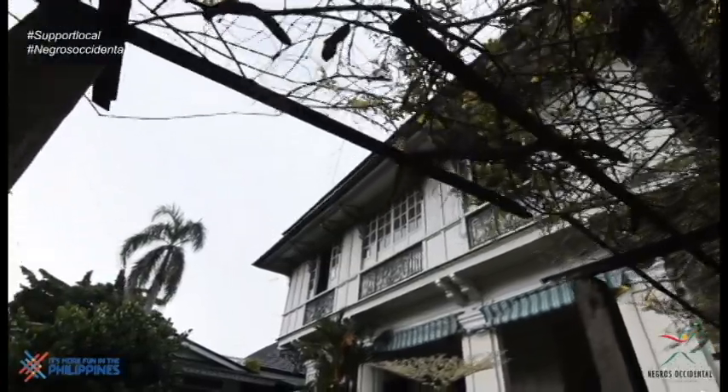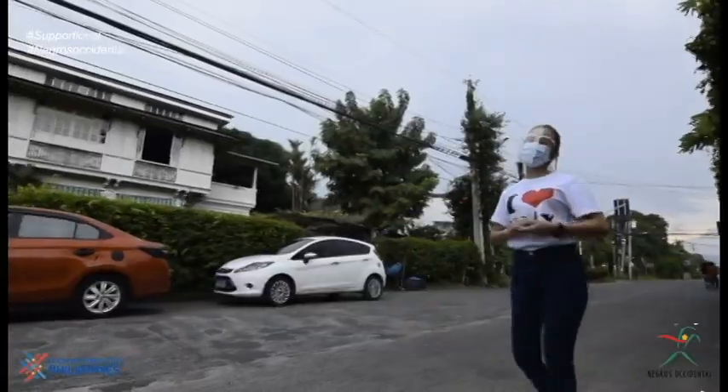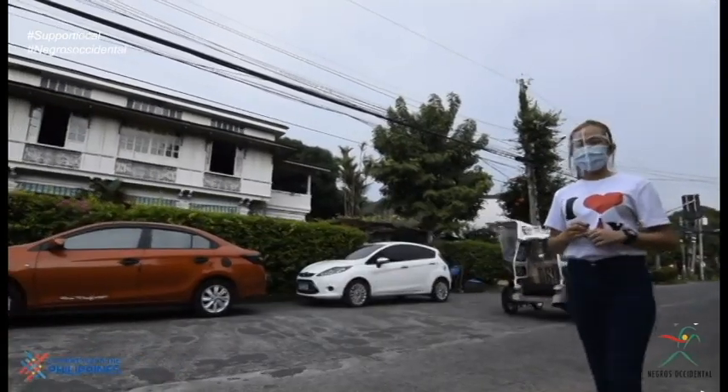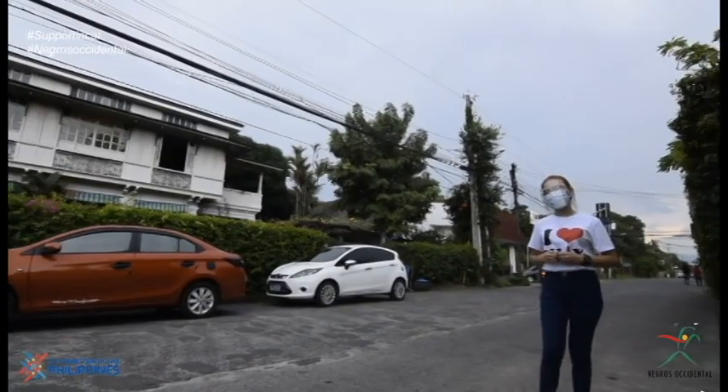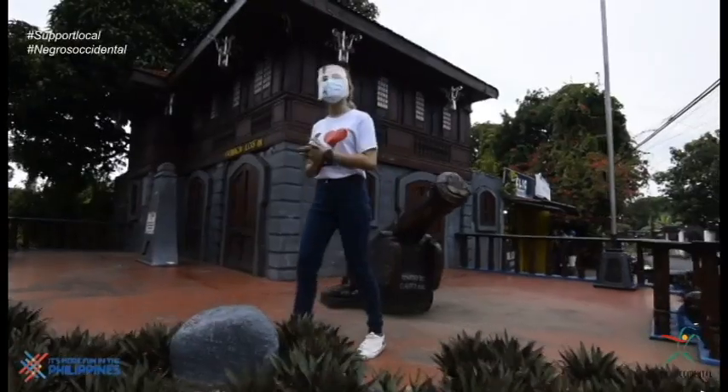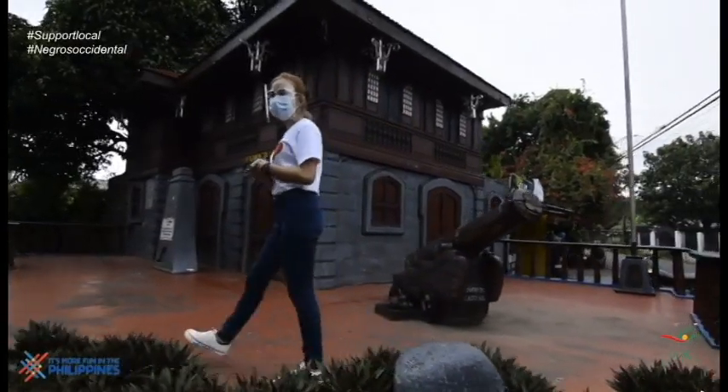This is the house of Leandro Locsin, national artist for architecture and designer of the biggest palace in the world, owned by the Sultan of Brunei.